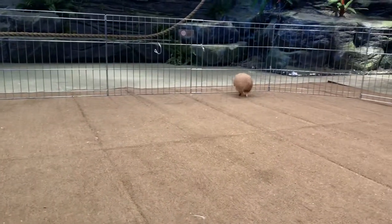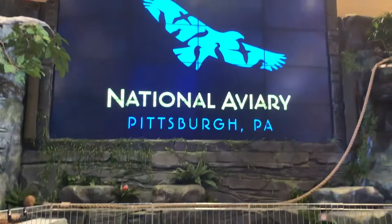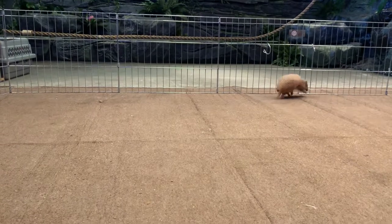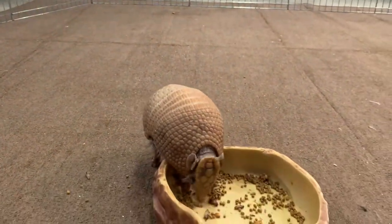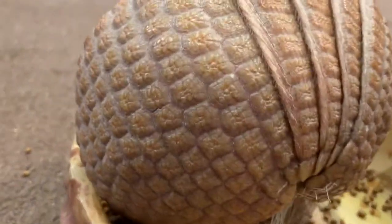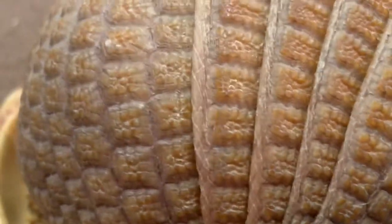He looks like a rodent. Wow, he just wants to explore. I pictured a big one — I didn't know they came this small. They're all over Texas and Georgia — I was in coastal Georgia and they were just on the roadside, often dead. If they don't have good eyesight, they probably just walk into the road. Each plate is called a scoot — same as a turtle — it's like an accordion. A scoot!